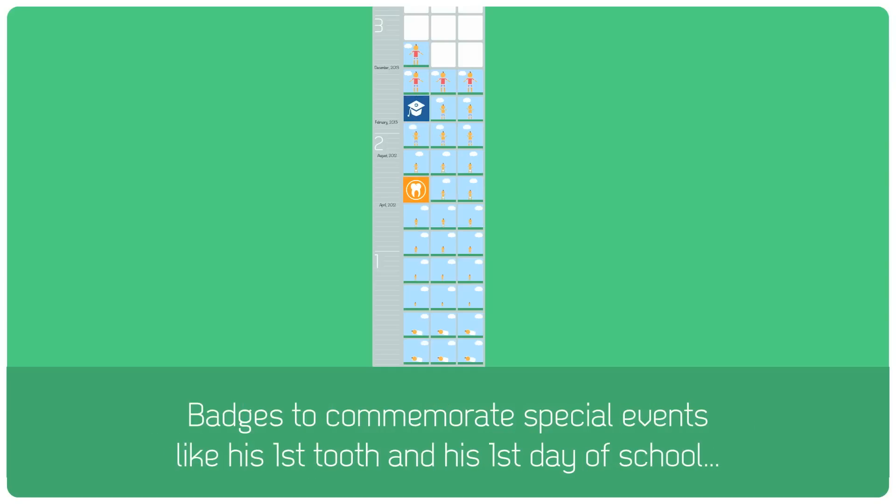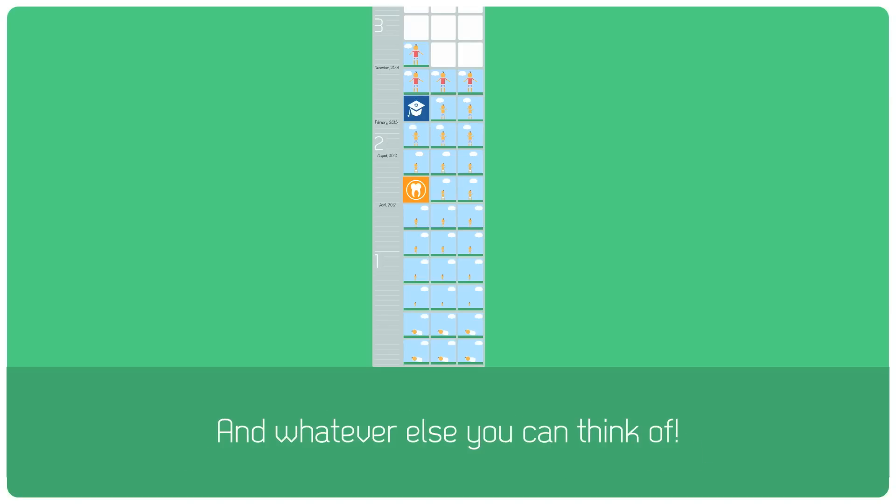Badges to commemorate special events like his first tooth and his first day of school — and whatever else you can think of.